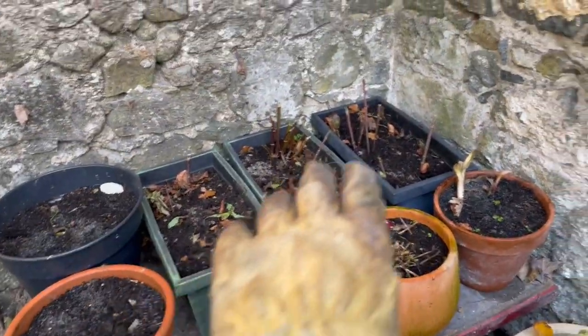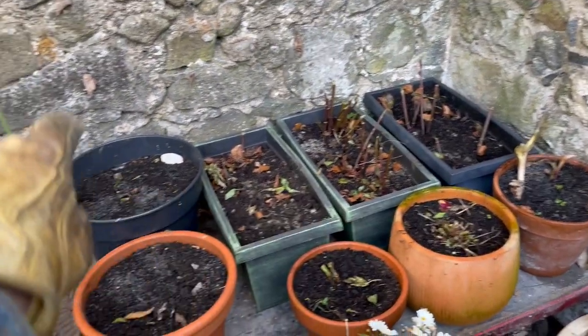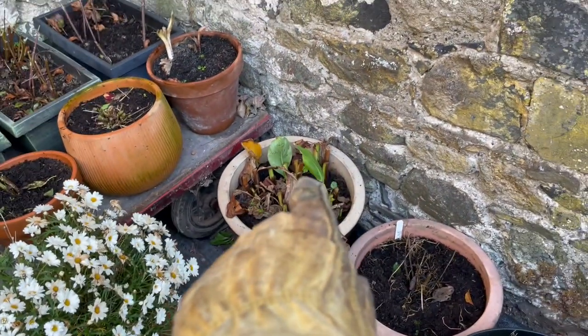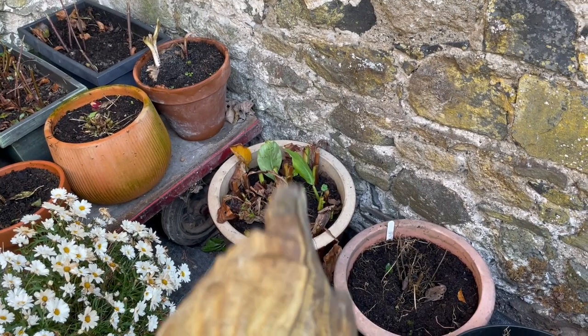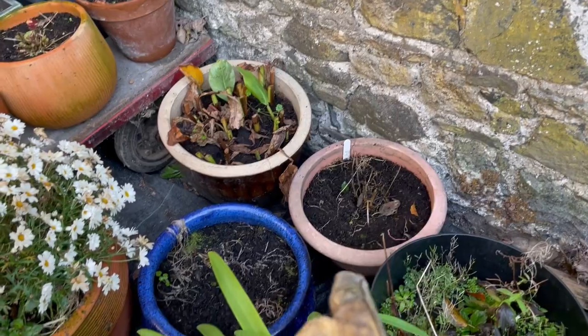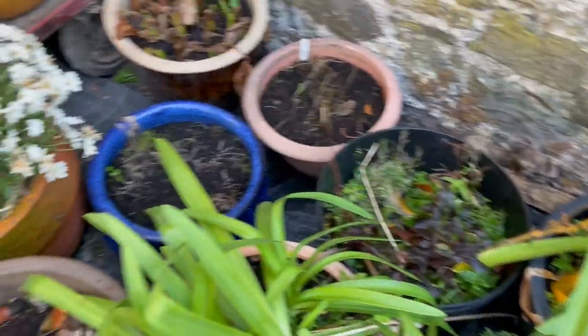Over here those are potted dahlias, these are the pineapple plants, another dahlia, another dahlia. So all the tender plants have come in.